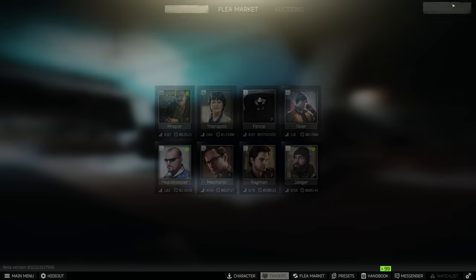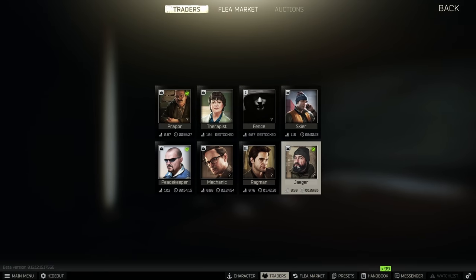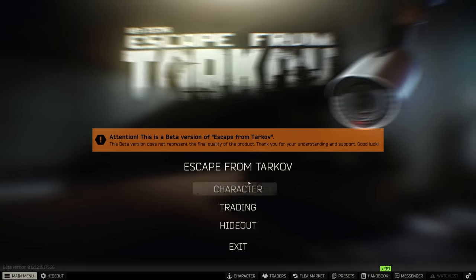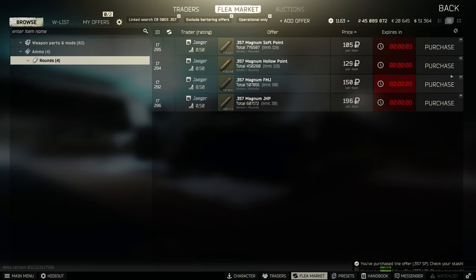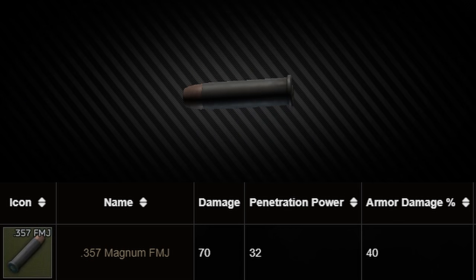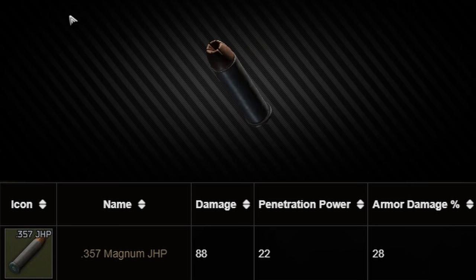Next up is the standard version of the 357 Rhino revolver, purchasable from Jaeger for 14,000 rubles — comparable to other sidearms like the P226 and Glock. Last, you can purchase the snub nose Rhino that shoots a 9x19 round, available at level 1 Jaeger, and is the only weapon in Tarkov that takes up a single slot, allowing you to fit it in your pockets. The Chiappa also introduces 357 ammo variants: FMJ with 70 damage and 32 penetration, hollow points with 90 damage and 15 penetration, and JHP with 88 damage and 22 penetration.